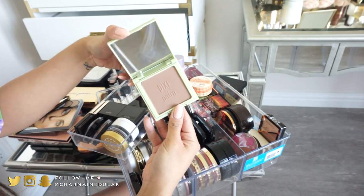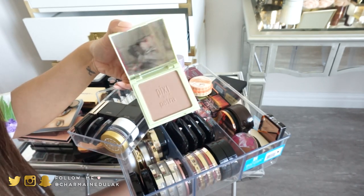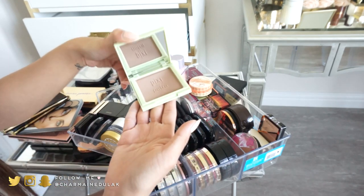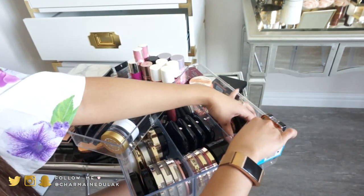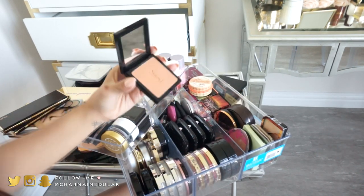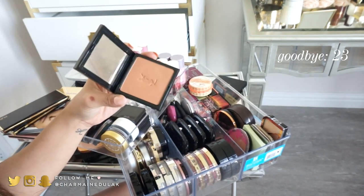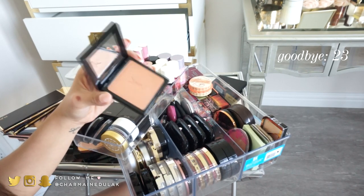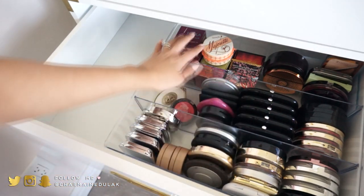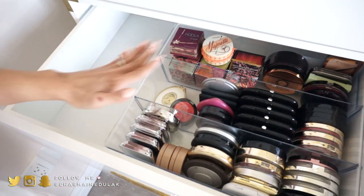I have something from Pixi that looks really good — I'm keeping it and giving it a shot. I have one from YSL but I'm getting rid of it because it's just too red for me. So this is what the drawer looks like so far — I'm loving it, there's so much room.